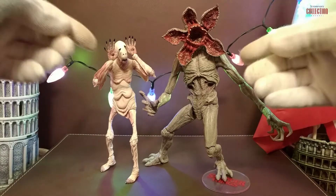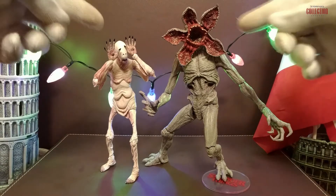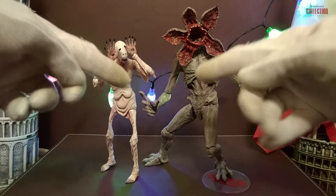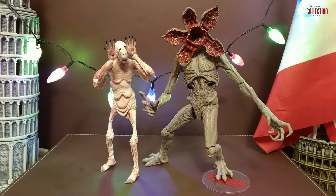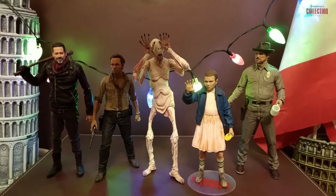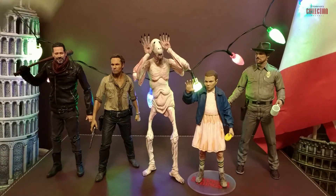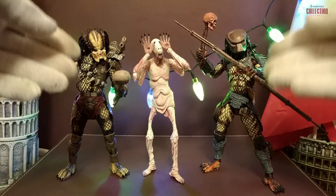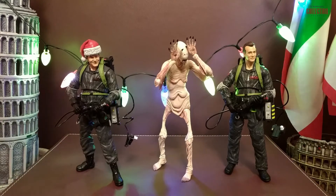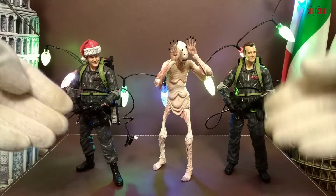Here we have the Pale Man next to the McFarlane Toys Demogorgon creature from Stranger Things' Upside Down. There is something similar between these two creatures — they feature almost the same design and skin tone, and both came from the underworld. Here we have the Pale Man next to McFarlane Toys human characters from The Walking Dead and Stranger Things. Here we have the Pale Man next to some creatures from the Predator line, and also next to Ghostbusters figures Dr. Peter Venkman and Dr. Ray Stantz from Diamond Select Toys.